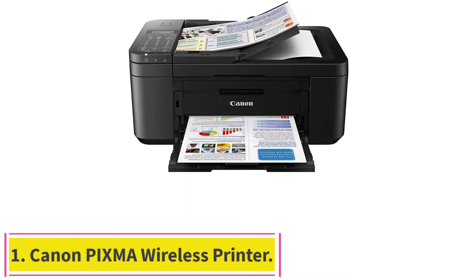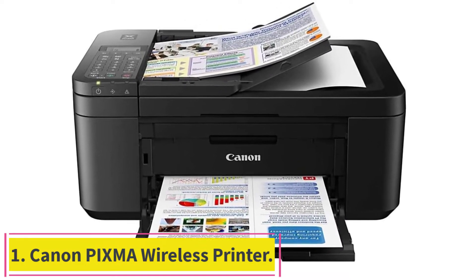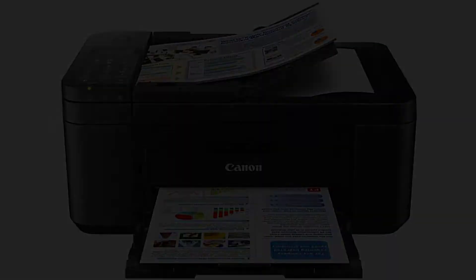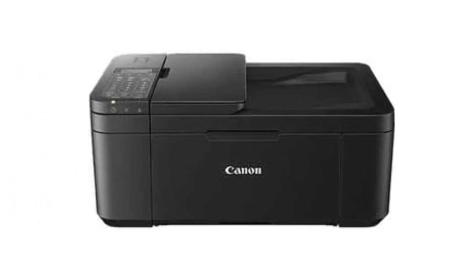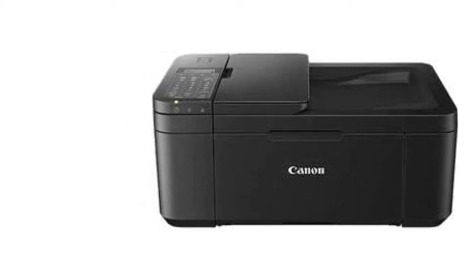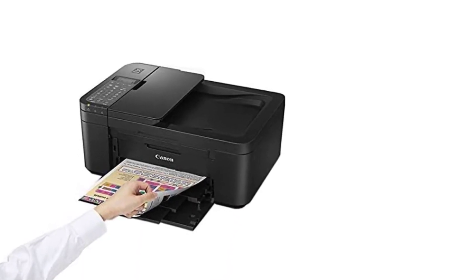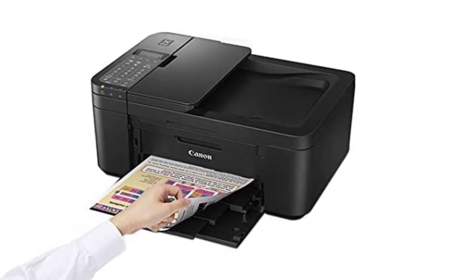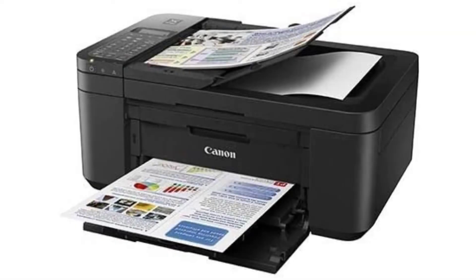Starting at number 1: the Canon PIXMA Wireless Printer. Canon PIXMA is one of the best wireless printers you will find in stores. The unique connectivity technology ensures that you get a smooth wireless printing session. Just connect with your device and start printing wirelessly today. The robust connectivity of the printer allows the user to print wirelessly without any problems.